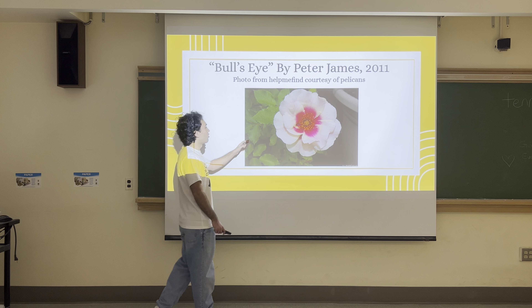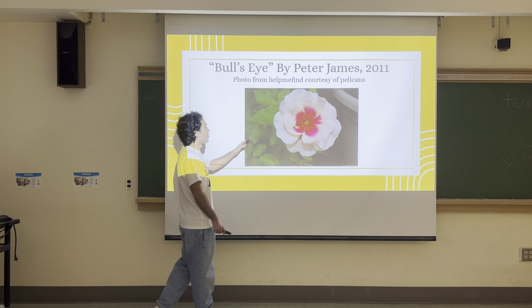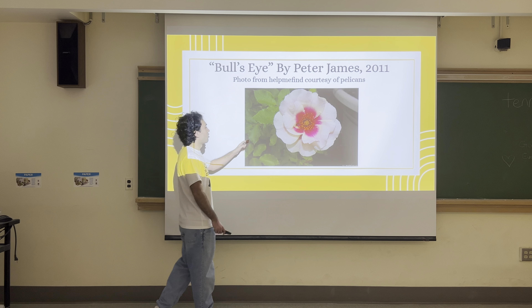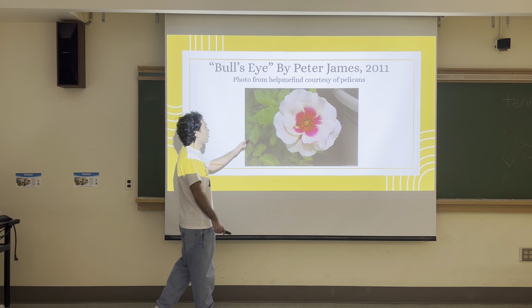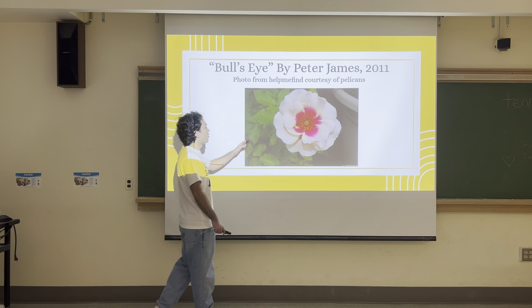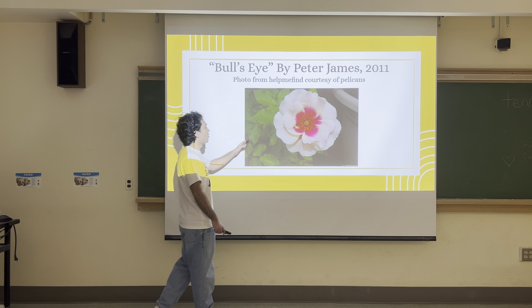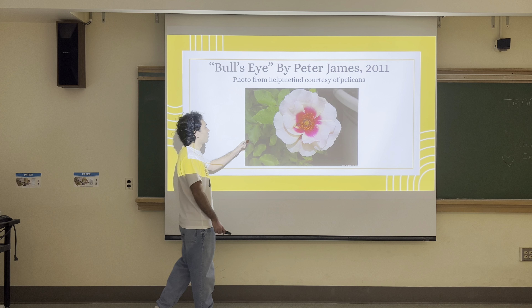Rose essential oil, which you can distill from rose petals, was likely very important in perfumery in ancient cultures, and to this day it continues to be one of the most expensive essential oils. A byproduct of rose essential oil production is rose water, which smells basically just like rose essential oil although less strong. People use rose water in food, especially in desserts.